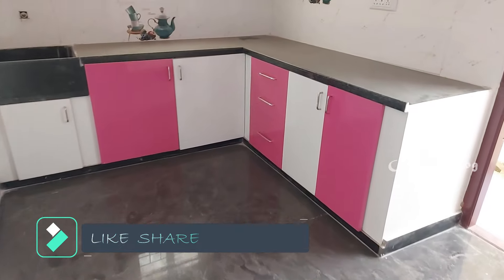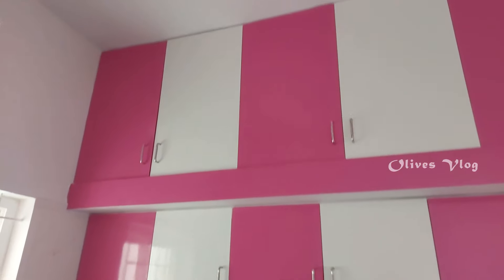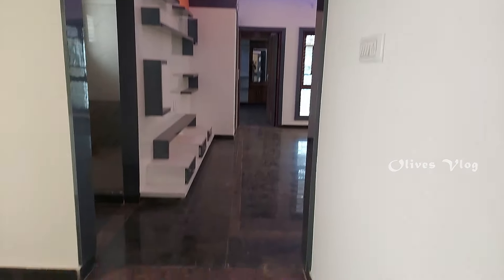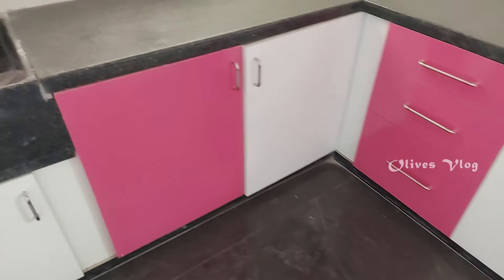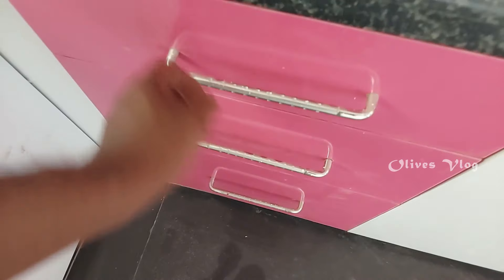This is the kitchen. Here we have a lot of storage. Steel baskets are also provided.